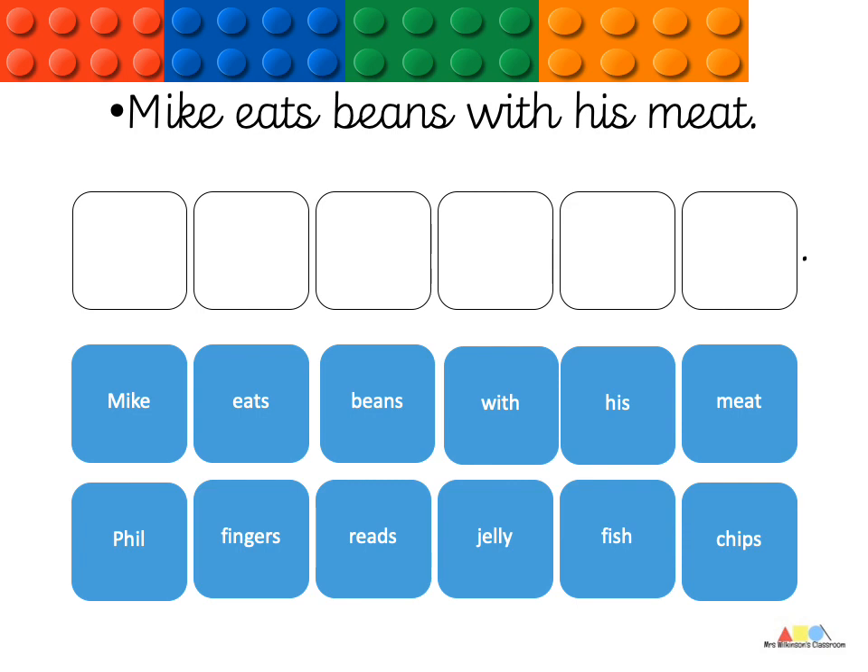So, you might write: Phil eats fish with his chips. Or you could make it a little bit funny and say: Phil eats jelly with his beans, which is quite ridiculous because one cannot eat jelly and beans in the same meal. I mean, you might, but I don't think that is quite what you should be doing.